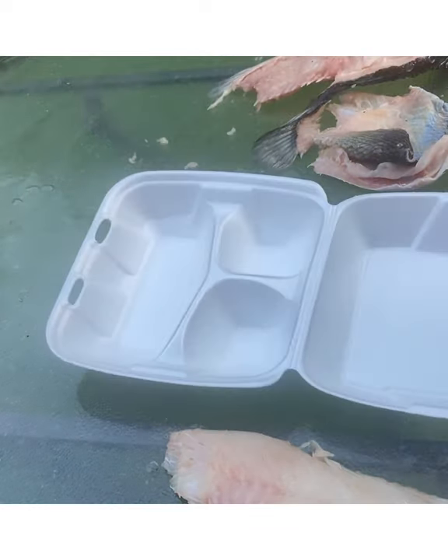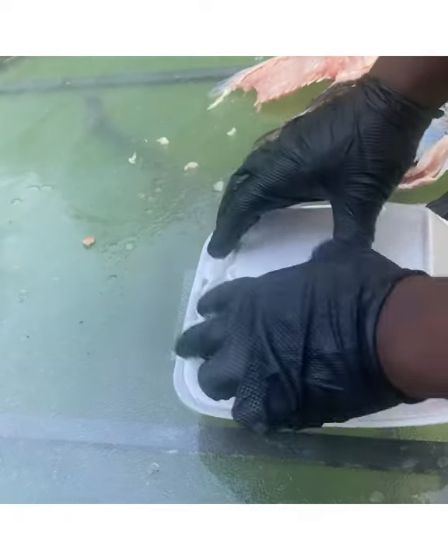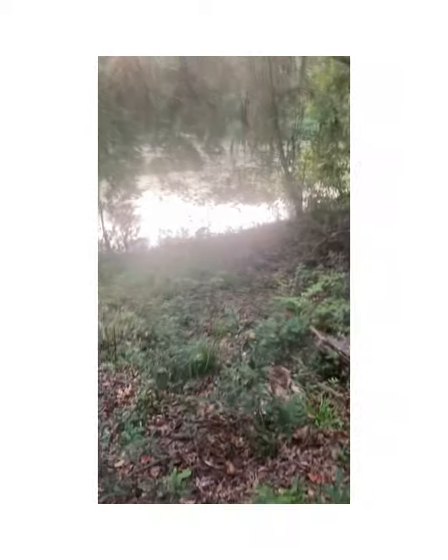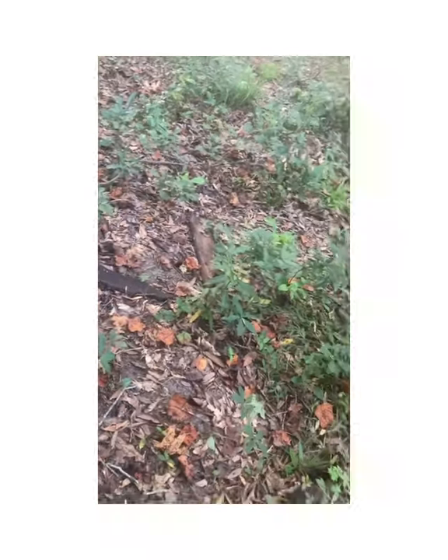All right, I'm going to put my fillets in here. Now I got to go to the store and buy some veggies. But first, let's return this fish back to nature. These remains, I'm going to throw them back into the pond, return them back to the ecosystem.